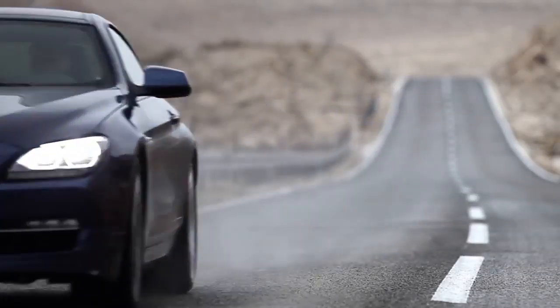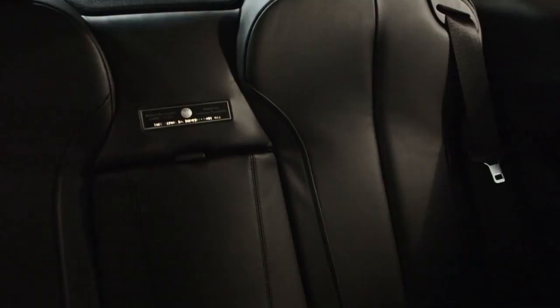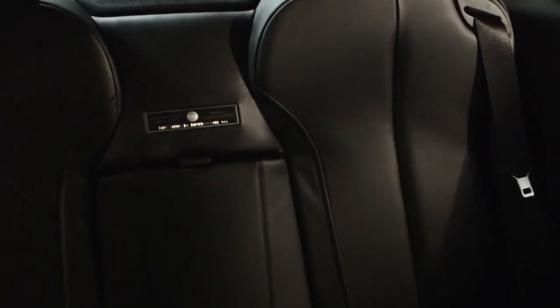The BMW Alpina B6 Coupe with carbon front splitter and rear wing is an amazing car, inside and outside. The B6's interior offers endless scope for individualization. Customers personally decide over the design, the color and all the details, down to the last stitch.